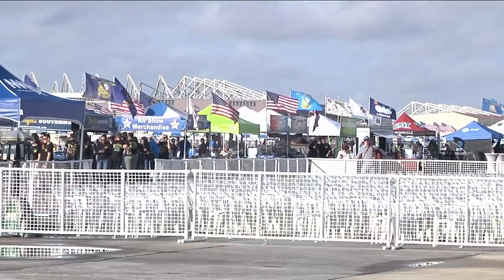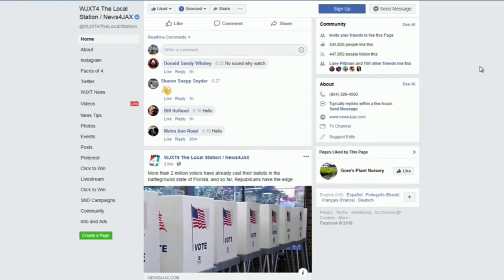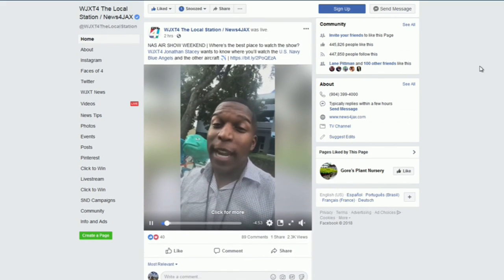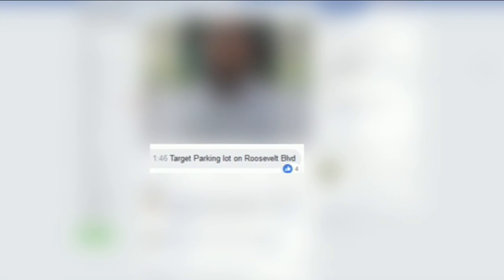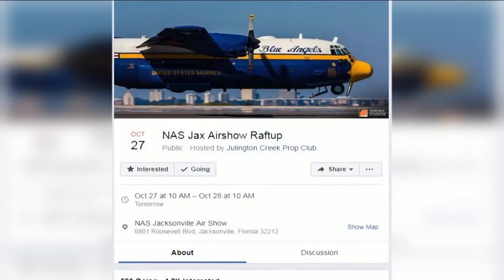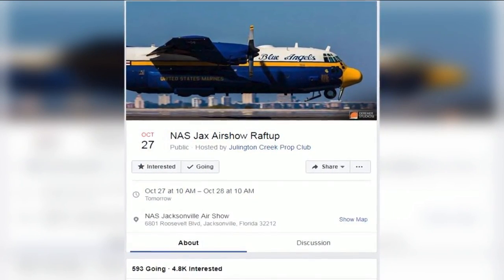So if you don't want to be troubled with the long lines and crowds at NAS Jax, where should you go to see the aircraft? I turned to our followers on the News for Jax Facebook page to find out the best viewing locations in Jacksonville. The most popular spot: the Target Ortega Store parking lot on Roosevelt Boulevard. The second runner-up: a spot on the St. Johns River, where the local yacht club is expecting more than 500 people to join them for their air show raft-up.